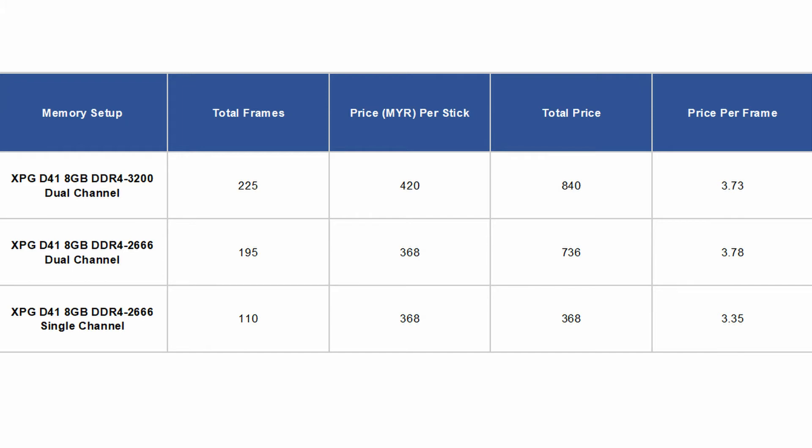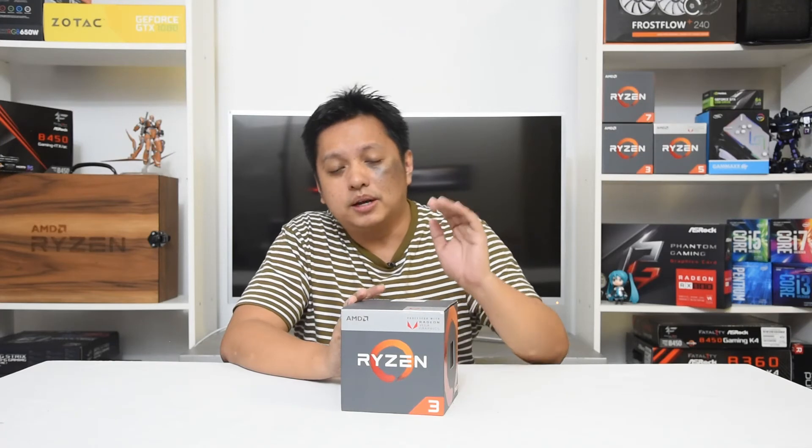Looking at the price difference, it's not much — the single channel setup is 335, and the dual channel options are around 370-something. So the dual channel setup costs a bit more, but you get a far better gaming experience. As you can see, dual channel pretty much doubles the performance of a single channel setup when it comes to AMD's Ryzen processor with RX Vega graphics. This even applies to the Ryzen 5 2400G — as long as you're running single channel memory, you will not be enjoying your gaming experience. Go dual channel.